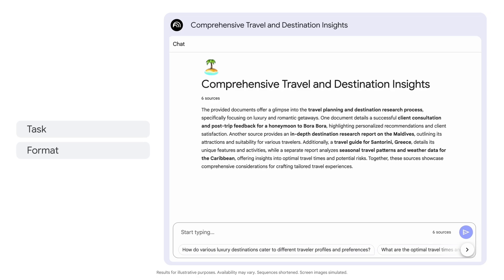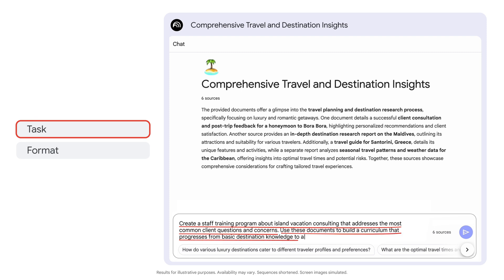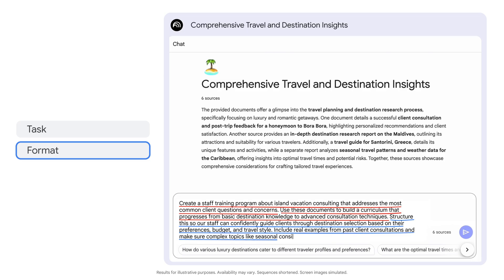Next, we give it specifics on the task and context: 'Create a staff training program about island vacation consulting that addresses the most common client questions and concerns. Use these documents to build a curriculum that progresses from basic destination knowledge to advanced consultation techniques. Structure this so our staff can confidently guide clients through destination selection based on their preferences, budget, and travel style. Include real examples from past client consultations.'